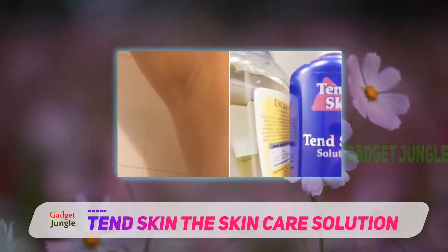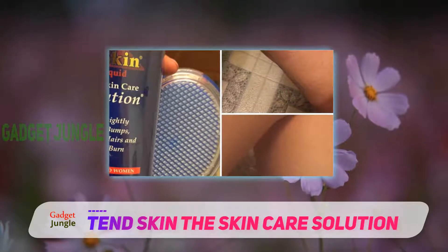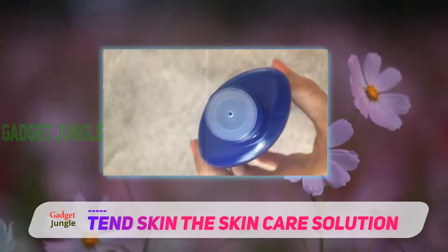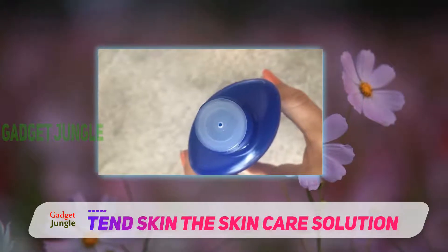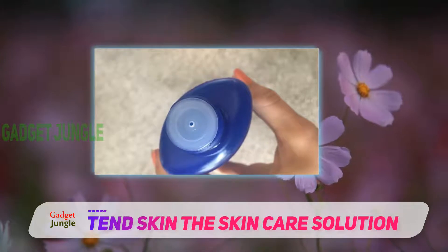However, if you want to benefit from all its effects, you should apply it twice a day, even when you're not using any hair removal procedure. TendSkin solution will reduce the appearance of ingrown hairs, and thus it will improve your skin's appearance after shaving, waxing, epilating, etc.